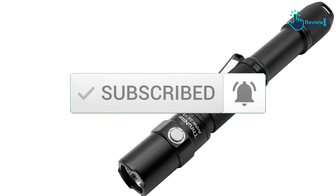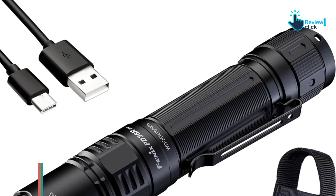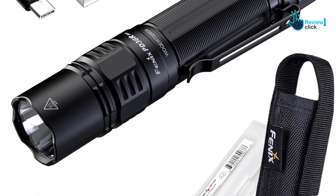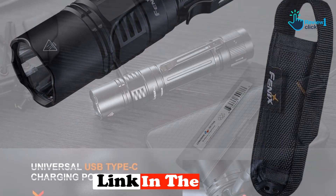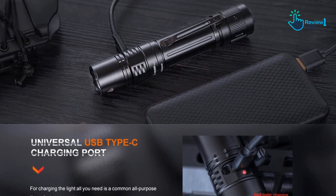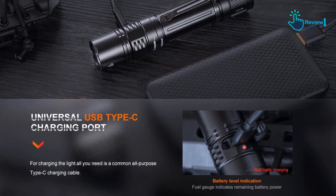Starting at number five, we have the Fenix PD36R Pro. The Fenix PD36R Pro is the latest evolution of our favorite overall flashlight on the market — a slightly upgraded model of the also great PD36R. The PD36R Pro has one big difference: dual tail switches. One larger tail switch turns the light on and off.